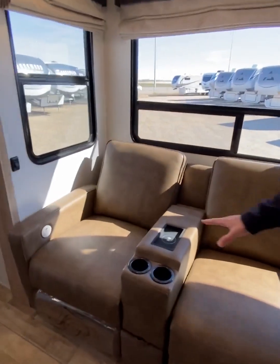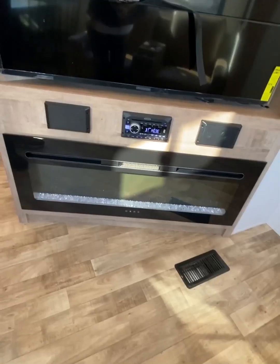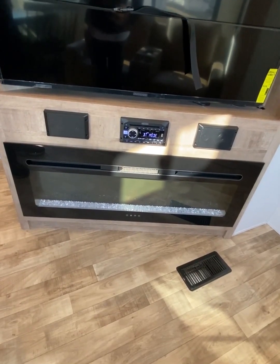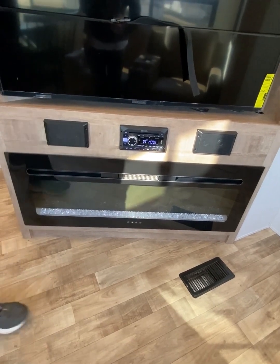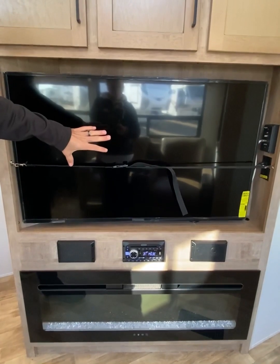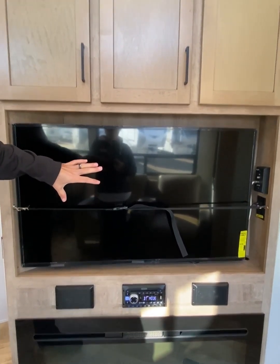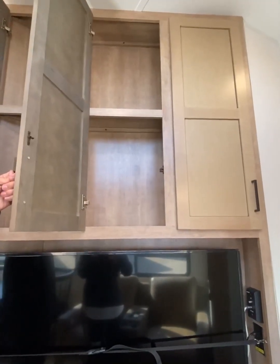Your theater seats incorporate wireless charging as well as heat and massage features. You have a conveniently located 5,000 BTU electric fireplace, Bluetooth capabilities within your radio, a giant 50-inch TV located right in front of your theater seats, and storage for DVDs, movies, or those camping snacks.